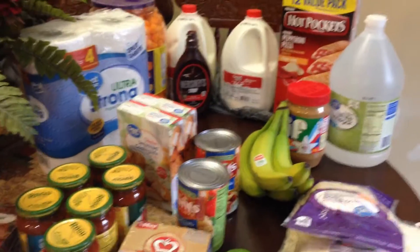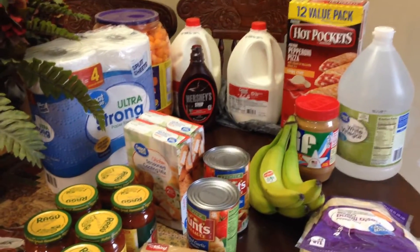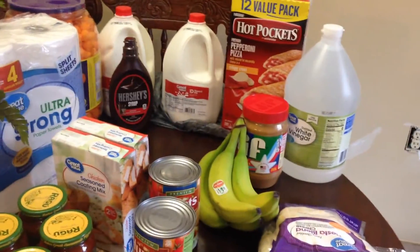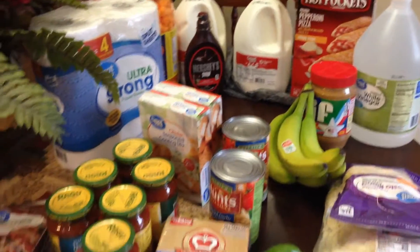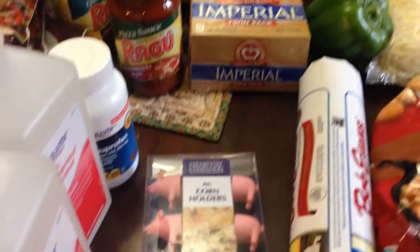Hey y'all! Just got home from the grocery store. I was going to show you what I got today and I've got a few things to add to the pantry. I spent $111.43 at Walmart.